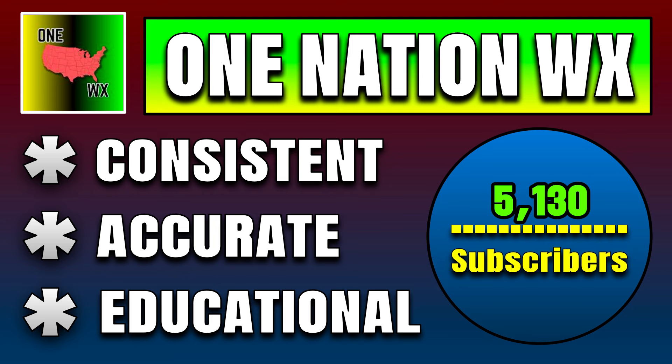If you want more consistent, accurate, and educational forecast updates in the future, remember to hit that subscribe button down below. Thank you for bearing with me through this video. Hit that subscribe button and the like button too. I'll see you in the next one.